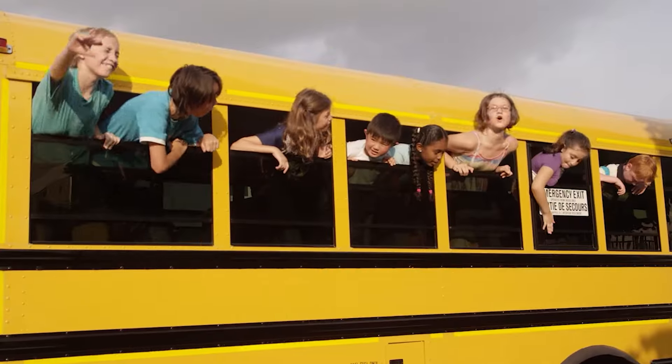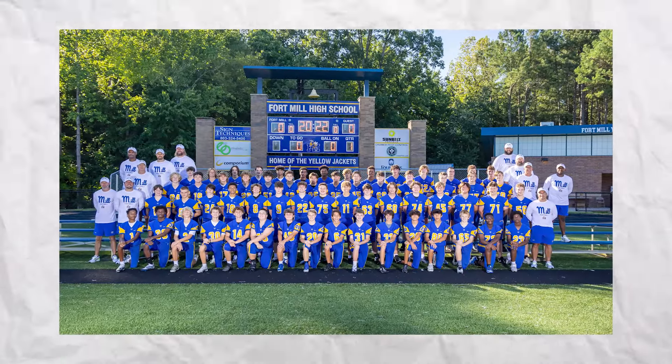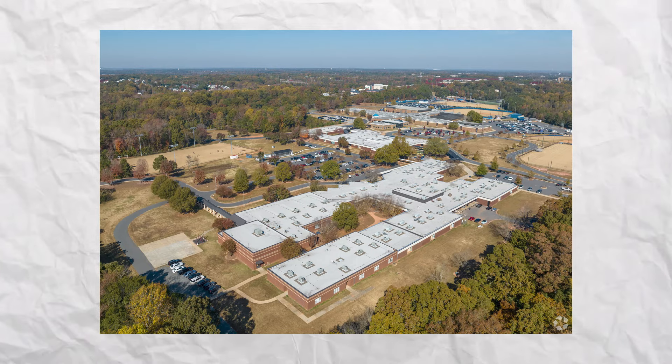Because student enrollment has increased by about 7,000 in the last decade, Fort Mill has had to build a number of new schools. They're nice facilities with quality athletic and academic amenities, and people just love the schools here. You're going to get a quality education in the Fort Mill area.